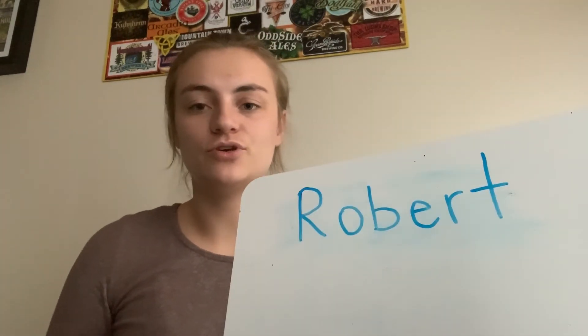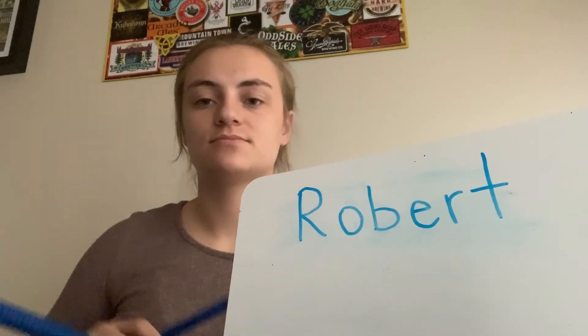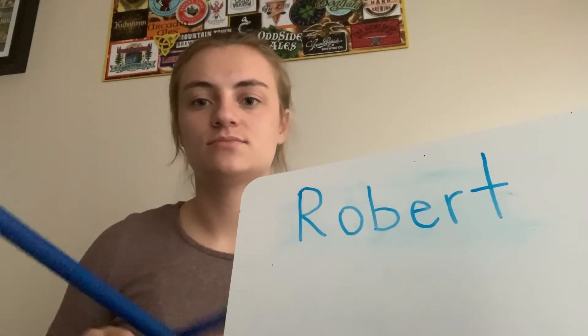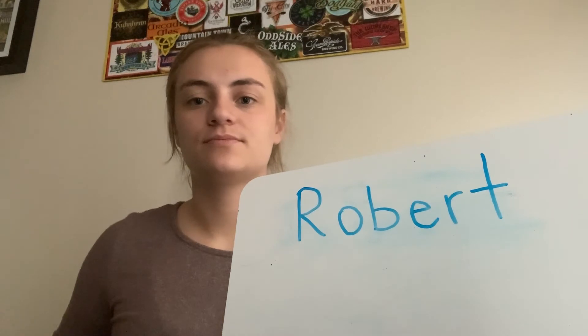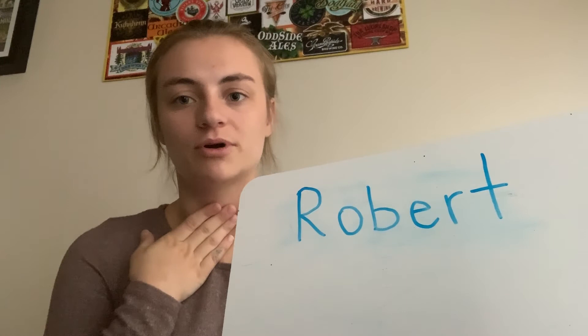We have just a few more friends. Now is Robert. Robert — two syllables. Let's put our hand to our throat. Robert.